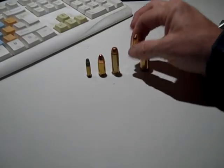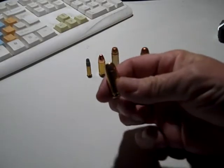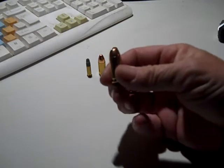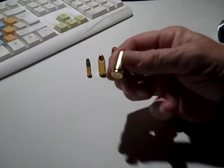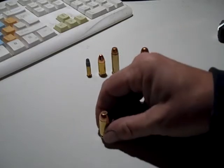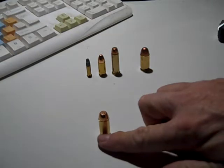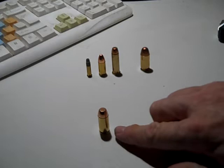My fourth pick is .40 Smith and Wesson. For every person that likes the .40 S&W round, there's just as many that dislike it. I've got no problem with it — I can take it or leave it either way — but yeah, a lot of people do carry the .40 Smith and Wesson round.